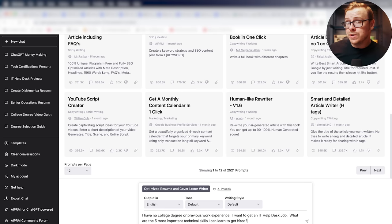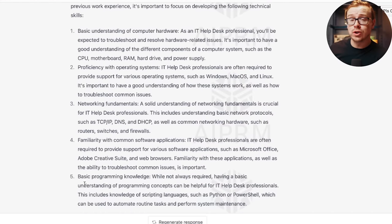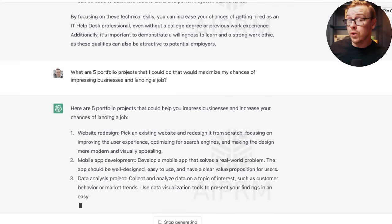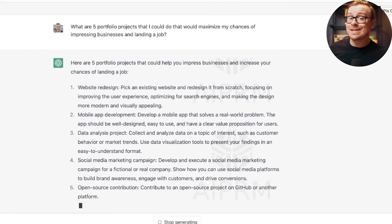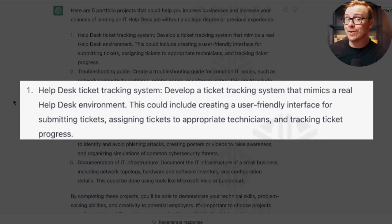First, ask ChatGPT what the five most important skills are to get hired for a job — in this case IT help desk. Then ask for five portfolio projects to maximize your chances of landing the job. The first suggestion happens to be what my friend Josh uses to get people IT jobs in sometimes less than two weeks. These are actually really high quality suggestions. In the modern day, portfolios often make or break your chances of getting a job.